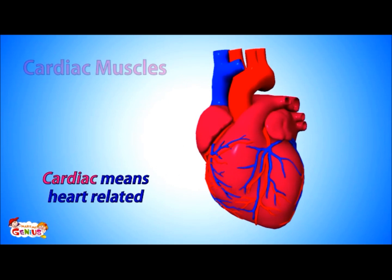Now let's move on to the cardiac muscles. Cardiac means of the heart. Cardiac muscles are also a kind of involuntary muscle, as they also work without any action from your side. The heart is a cardiac muscle — it contracts and relaxes and sends blood into your whole body.